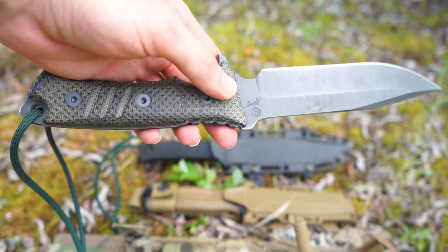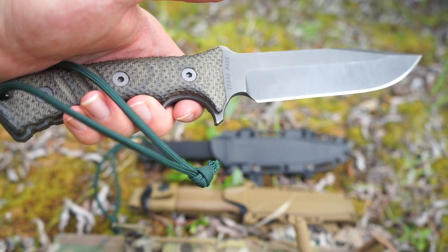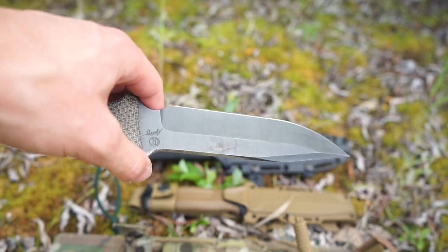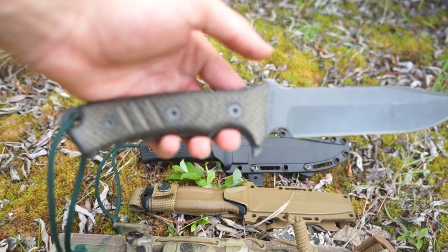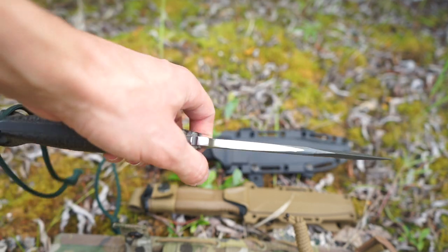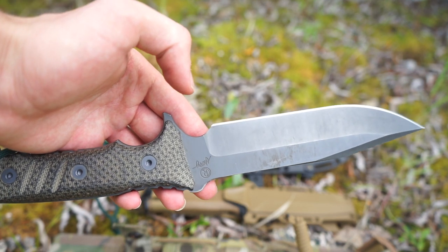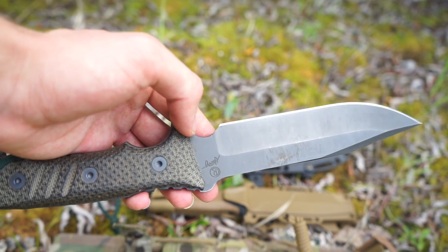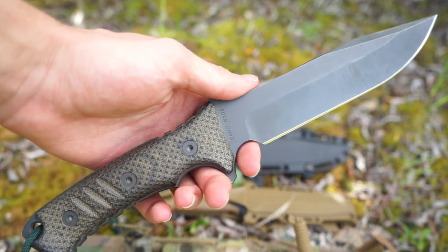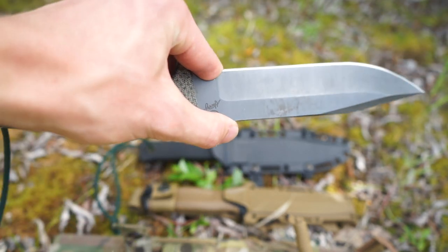The ergonomics are absolutely right. The micarta handle won't fill up with debris, won't wear down like a rubberized finish, and will retain its grippiness for decades — a very durable, comfortable handle with grip in all the right areas. If I was thrown into an Alaskan survival situation with this Pacific I would feel right at home. With the SRK I'd feel comfortable; with the Gerber I'd feel okay — but with the Chris Reeve Knives Pacific I'd think: let's do this, bring it on Alaska.